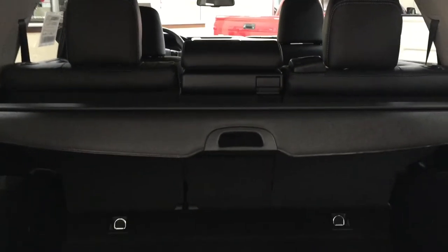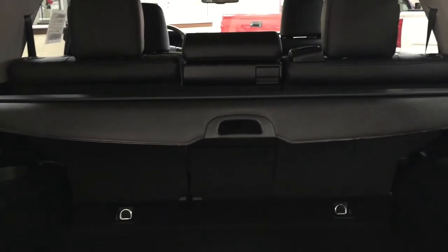One of the nice things that comes with the Limited model is it does have the tonneau cover in the back. The nice thing with the tonneau cover is that you can cover up your valuables while going from store to store so people can't see what you have back there. If you need additional space you can fold down the rear seat, and there are tie-down points on the left, right, front, and back sides to secure any loose cargo while you're driving.